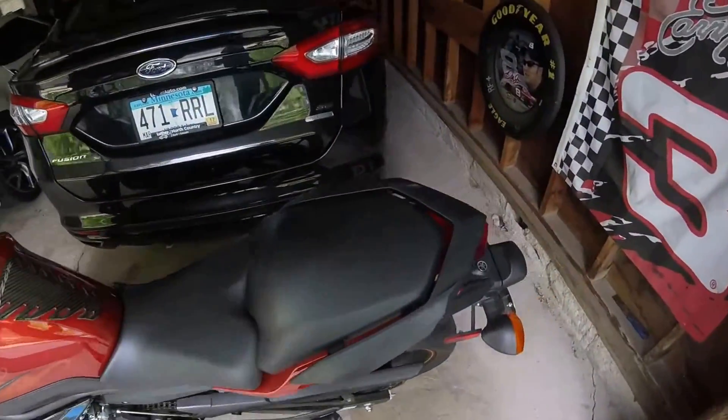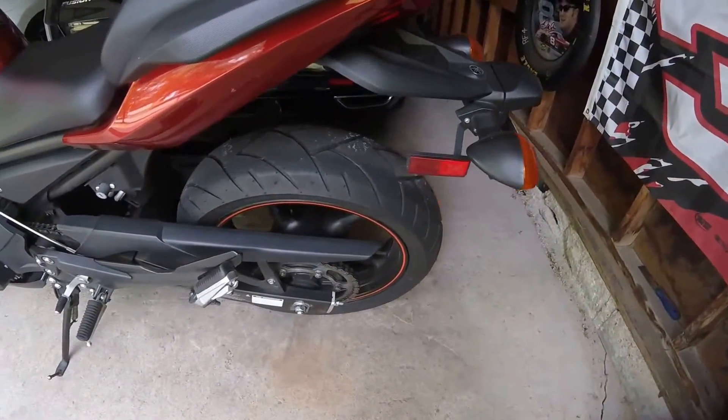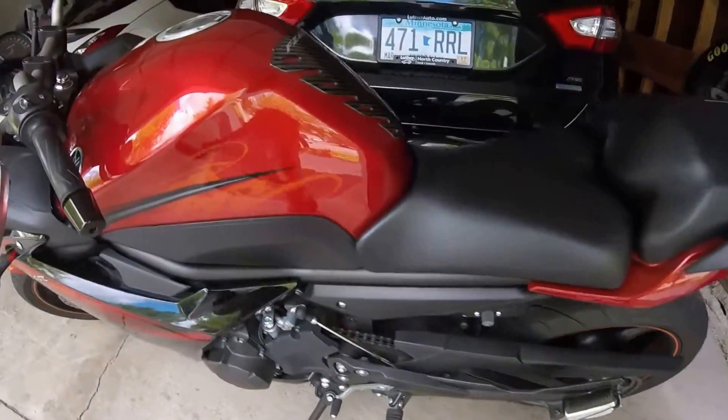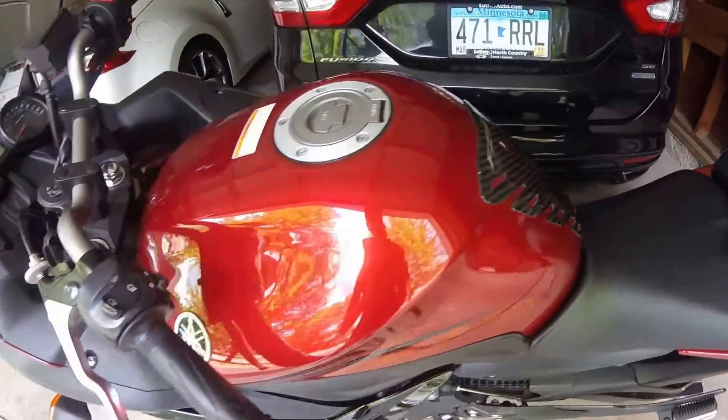It's definitely fun. I haven't ridden it too much yet, but it's got brand new tires on it, it's in pretty good condition. Got the carbon fiber tank pad and all that.